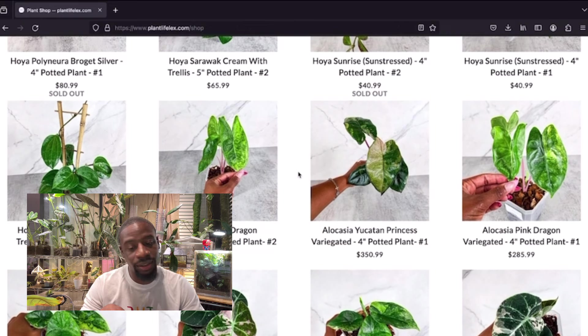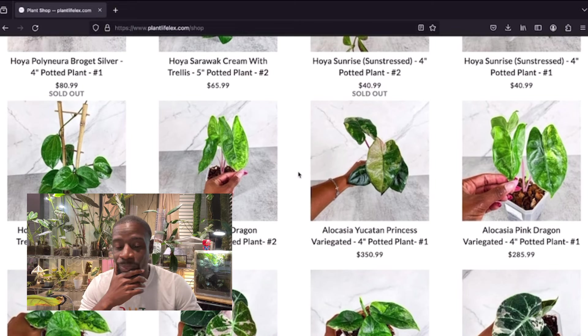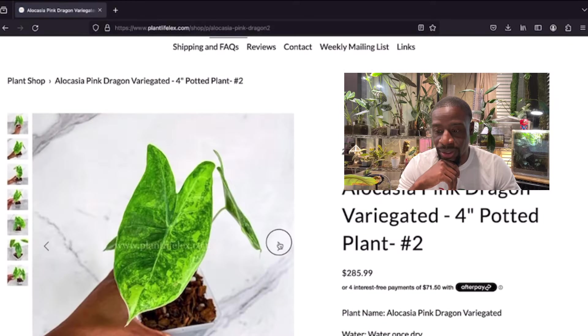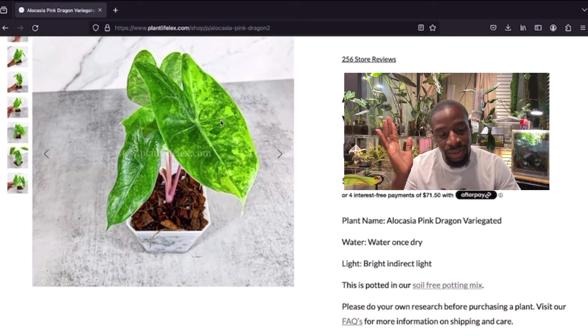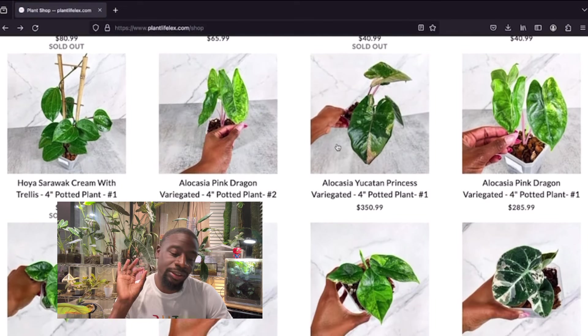I've been seeing Lex talk about variegated allocasias in her videos — very impressed. When you got it, you got it. The allocasia pink dragon is gorgeous. Let me zoom in on this picture — look at that stem! I know it's variegated on the leaves too, but that pink dragon stem with that variegation on top? You cannot go wrong with that.